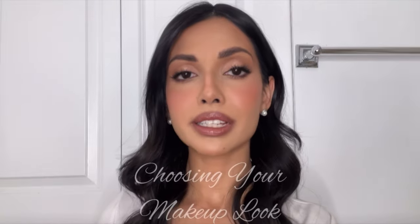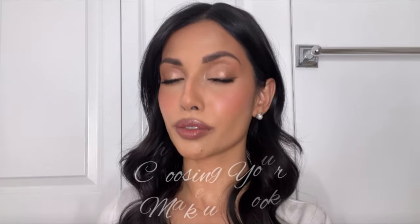My biggest tip for choosing your makeup look for your wedding day is not to veer too far from what you would normally do. You want to do makeup that is what you love but just a bit more amped up, a bit more ethereal, a bit more flawless and perfected. If you know you're a glam girl and you want to do that, go right ahead — it's your wedding day.